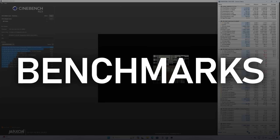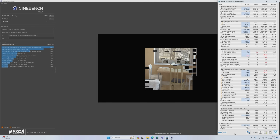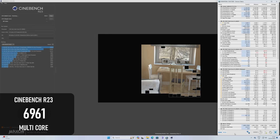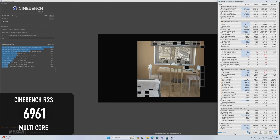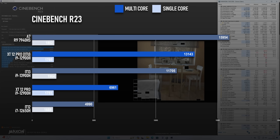Cinebench R23 is set up to render continuously for 10 minutes, and this shows the kind of difference extending PL duration can have. At its default settings, the XT12 Pro looks terrible in this test. The single-core score of 1751 is about what you'd expect from this generation of chip, but the multi-core score of 6961 is pretty abysmal, sitting between a Ryzen 5 5500U and Ryzen 7 5700U, which despite their Zen 3-era names have only Zen 2 architecture. Enabling XTU sees that multi-core score almost double to over 13k.